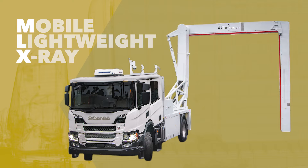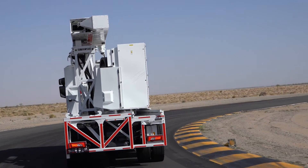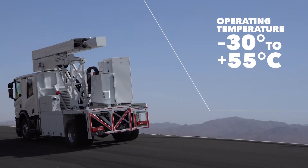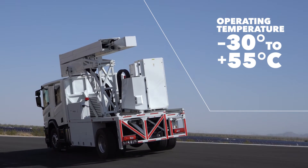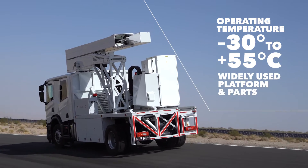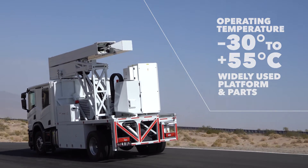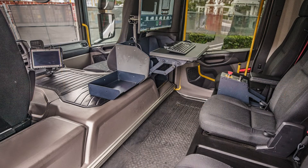X-ray, as it uses a small exclusion zone for a safe yet powerful dual-energy system to quickly and accurately identify threats. The VAKIS MLX is designed and built for heavy-duty applications in rugged environments and boasts a powerful 420hp Euro 6 engine that is environmentally friendly. This robust design provides long service life with lower maintenance costs. The interior of the VAKIS MLX features a spacious, highly configurable crew cab for workspace and storage.